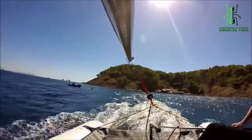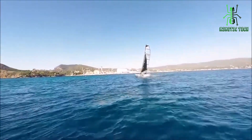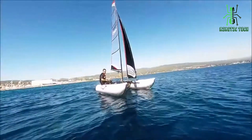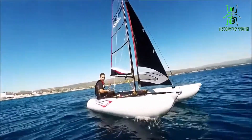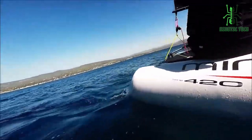With the Mini Cat, your adventure possibilities are limitless. From serene lakes to vibrant oceans, it's your passport to endless excitement. So what are you waiting for? The Mini Cat inflatable catamaran is ready to make your water adventures truly unforgettable.